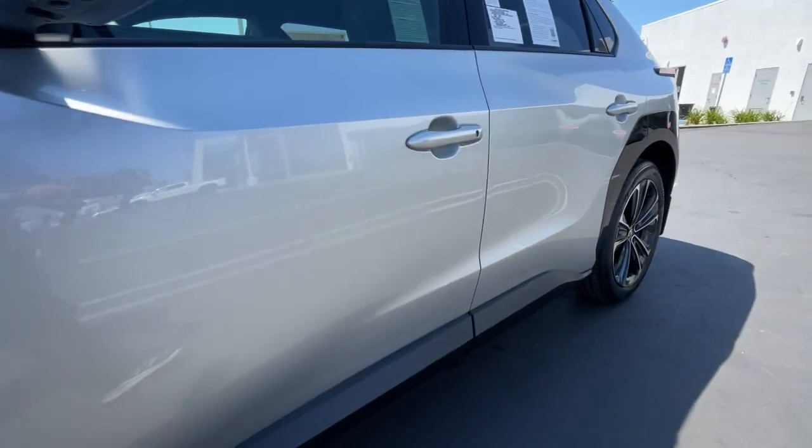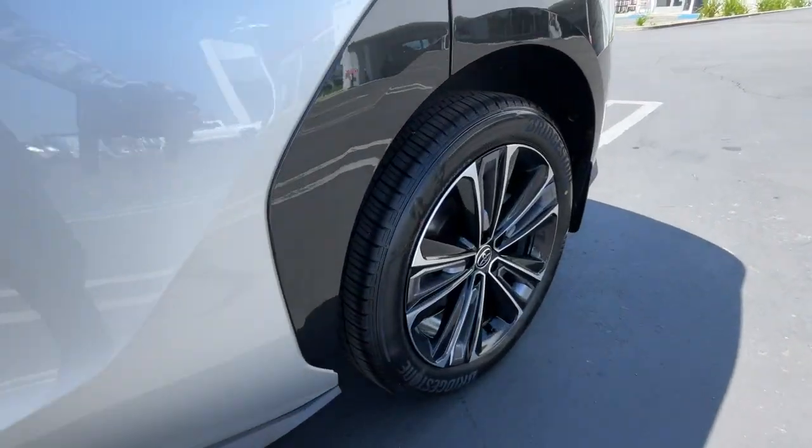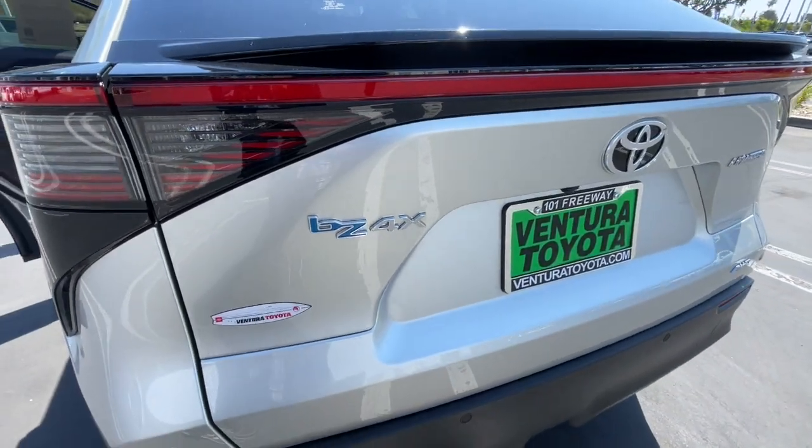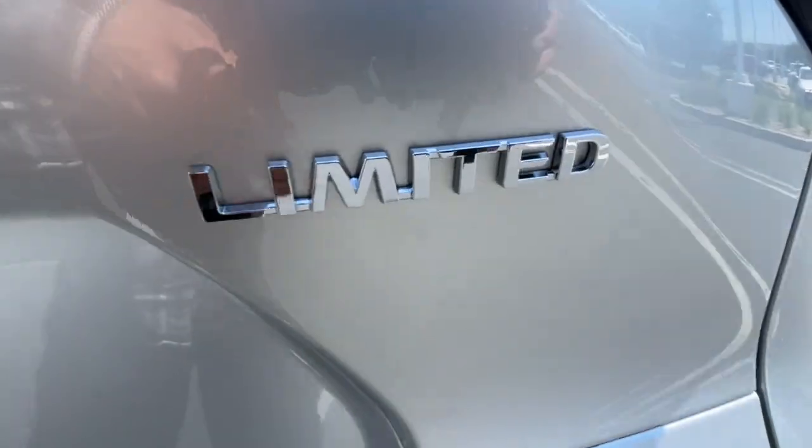Backup camera. Feel the satisfaction that comes with choosing quality and efficiency. Treat yourself to a test drive today. Our staff will toss you the keys and give you an outstanding customer experience.